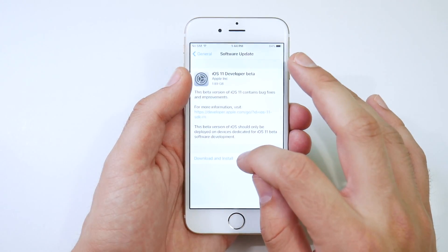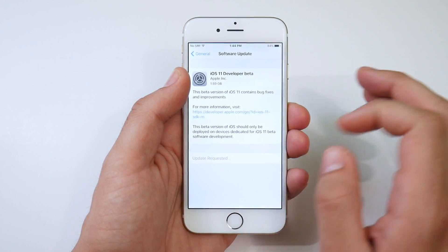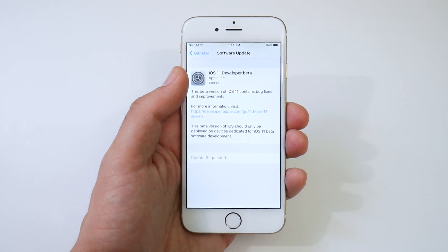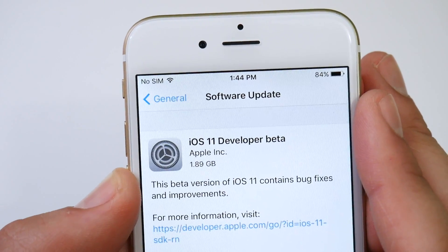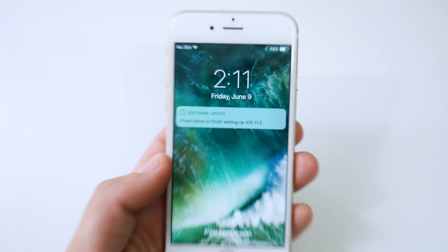I'm going to hit Settings, then Download and Install, and agree to the terms and conditions. It will then give you an update request for the download — iOS 11 for iPhone 6 coming in right around 1.89 gigabytes. We are now in iOS 11.